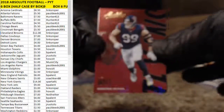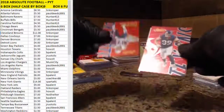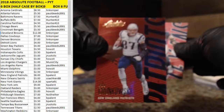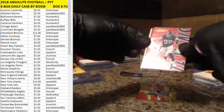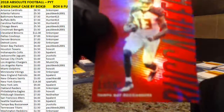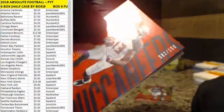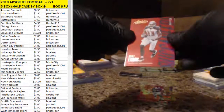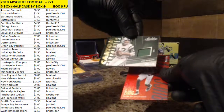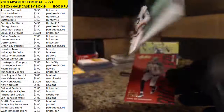First card: JJ Watt. Second base card: Rob Gronkowski. We've got a numbered card of Mike Evans — that is 82 out of 100 for the Bucks. Canton Absolute, Joe Namath, 126 out of 199 for the Jets.